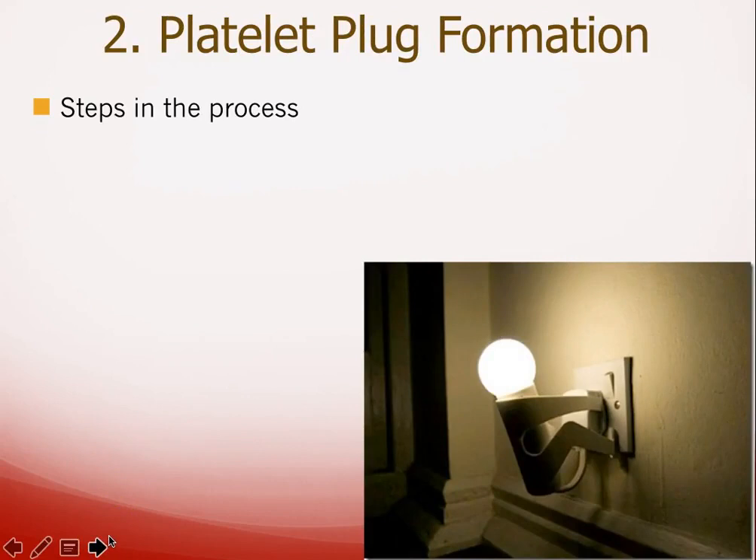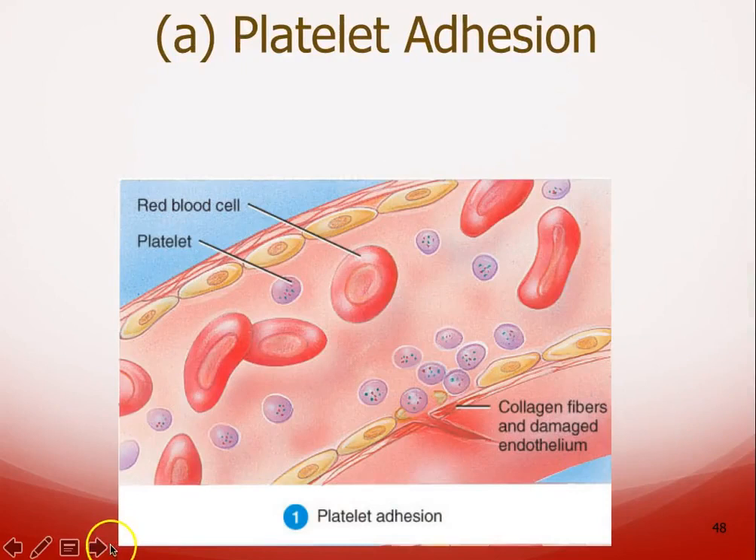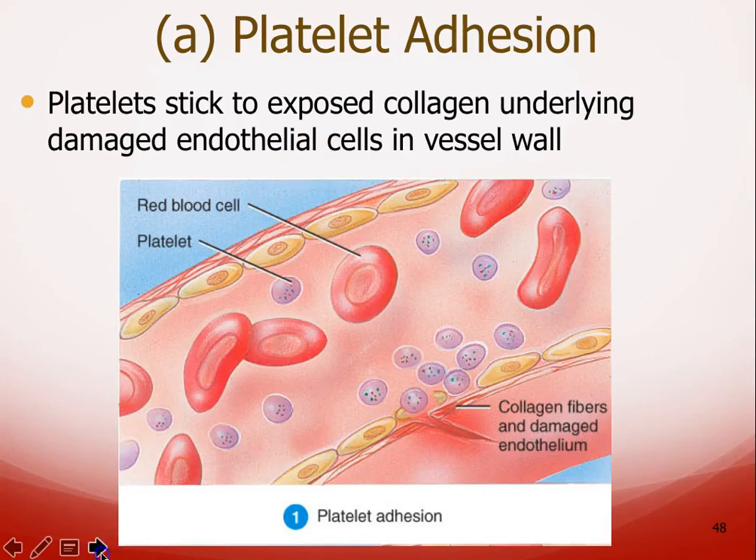Let's talk about the steps in the platelet plug. We have what's known as platelet adhesion — platelets flowing through the blood vessel have to stick to the area where the damage is. Then there's the release action where they release all those chemicals. Finally, because they're tiny cells, a whole bunch of them have to come together and work together to form the platelet plug. In platelet adhesion, you can see a tear in the endothelial tissue — collagen fibers and epithelial cells are damaged — and the platelets start sticking to that area.